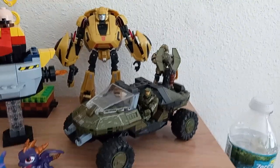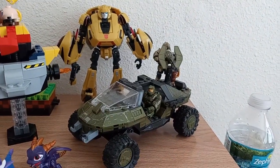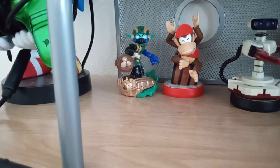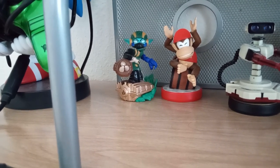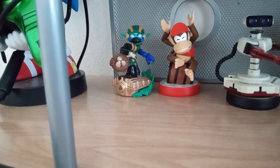Of course, here we have Master Chief, Arbiter, and the Warthog — an iconic vehicle with two of my favorite video game characters ever. Come down here, we have an extra Super Shot Stealth Elf from Skylanders Superchargers. I had two — one came with the 360 version, another came with the 3DS version — so I just decided to put one on my desk.